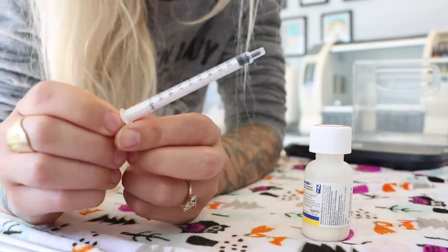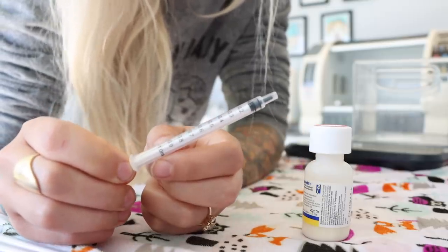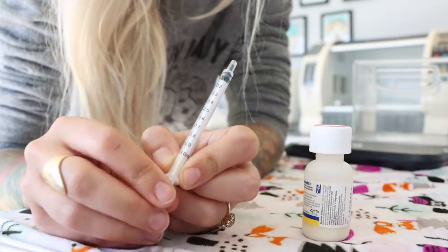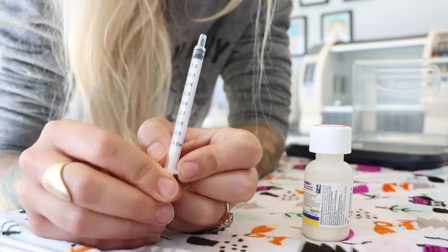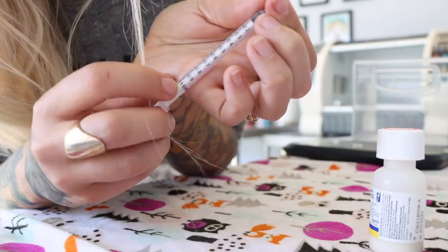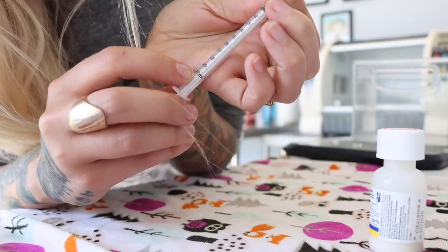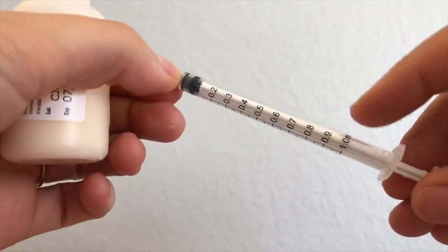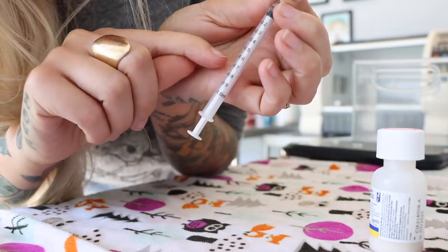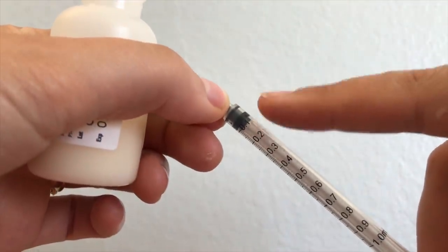You may have noticed that kittens are quite small, and their doses are usually pretty small as well because they're dosed by weight. This is a 1cc syringe, and that's usually what you'll be using for giving oral medication to a kitten. There are a lot of different numbers on here. You can see that at the end it says 1.0 cc's or 1.0 mLs, and then going down you have 0.9, 0.8, 0.7, and so on, down to 0.1 milliliters.